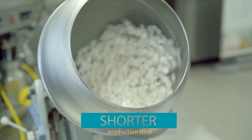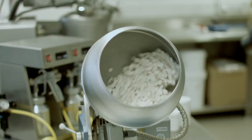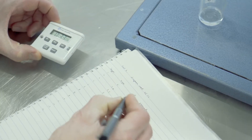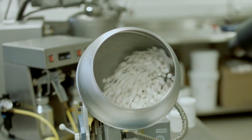When sucrose esters are added to the spraying solution, the long panning process is reduced by 10 to 19 percent. Sucrose esters make the sugar crystallize and dry quicker, and with all the layers that have to dry before a new layer can be applied, this is a big advantage.